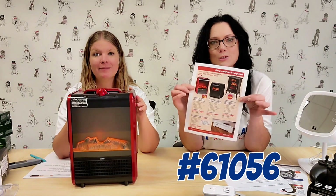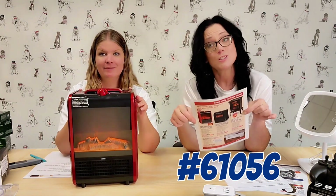This is item 61056 for $59.99, and all those other great heaters are back. Get them while they're still in stock.